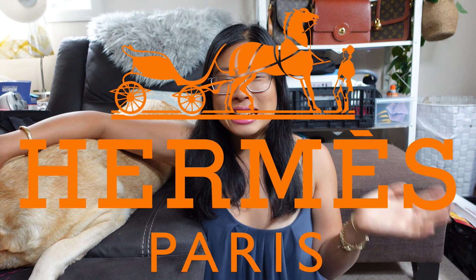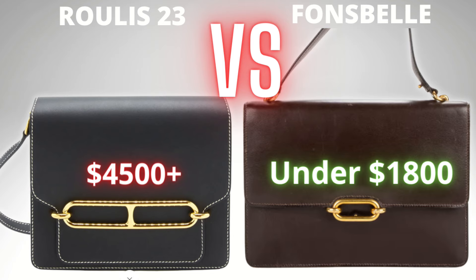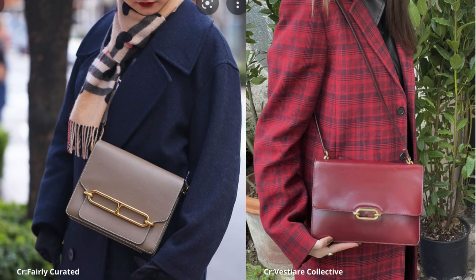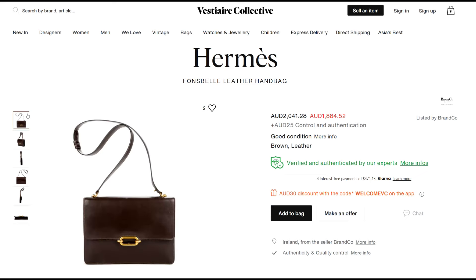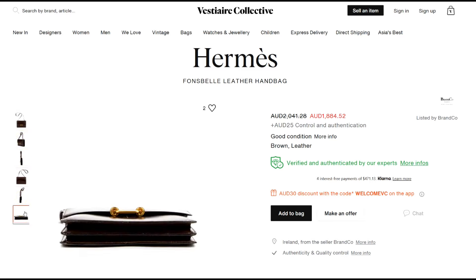Next up is Hermes. What I want from Hermes is the Fonsbelle bag — some of you may have never heard of this before. I actually featured it in my top five vintage Hermes alternatives video as an alternative to the popular Hermes Roulis bag, because if you look at them side by side they have a really similar look with that iconic subtle hardware at the front. The Fonsbelle is really understated but it just hits the mark on what I'm looking for in a vintage bag — we've got a flap, compartments, history, glorious leather, and subtlety. Just gorgeous.